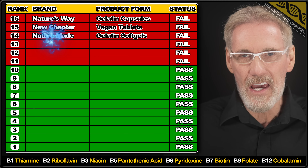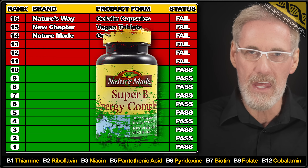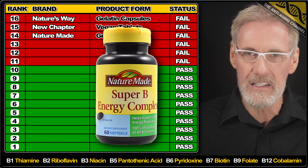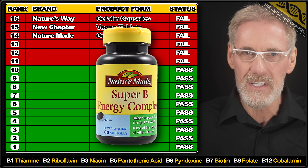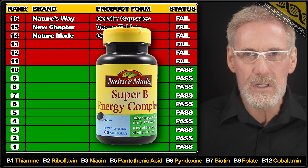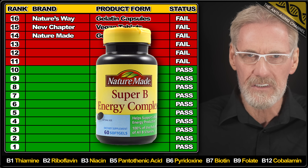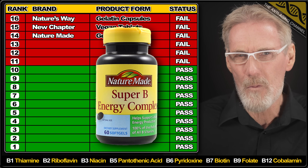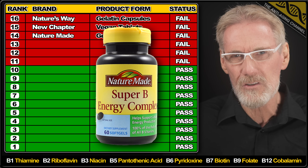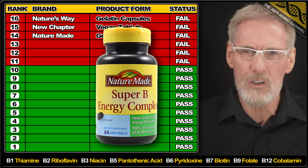And it doesn't get any better with our next product from Nature Made. These soft gels contained only 64% of the listed B9, only 57% of the claimed B5, and rather shockingly over three times the listed B12 content. It's really quite hard to comprehend this level of dosing negligence, and it most definitely propels these jokers onto my ever-growing blacklist.